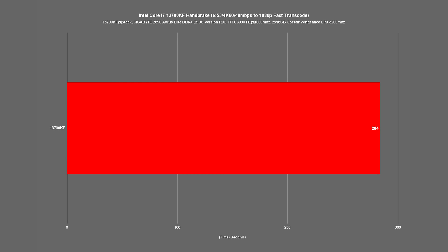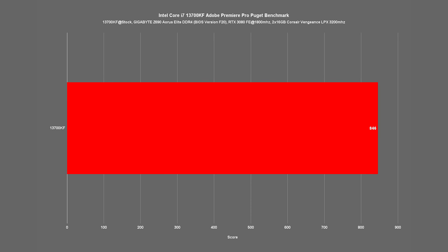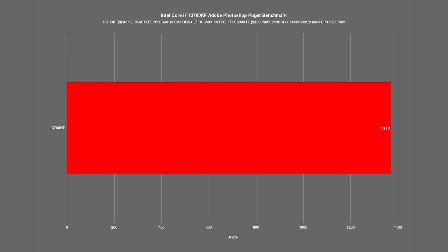Moving on to a Handbrake transcode task, transcoding a 6-minute 53-second 4K60 48Mbps file to 1080p using fast transcode, our 13700KF manages to complete this in 284 seconds. Finally, looking at the Adobe Suite, running the Puget benchmark in Premiere Pro gives us a score of 846, while running the Puget benchmark in Photoshop gives us a score of 1,373.